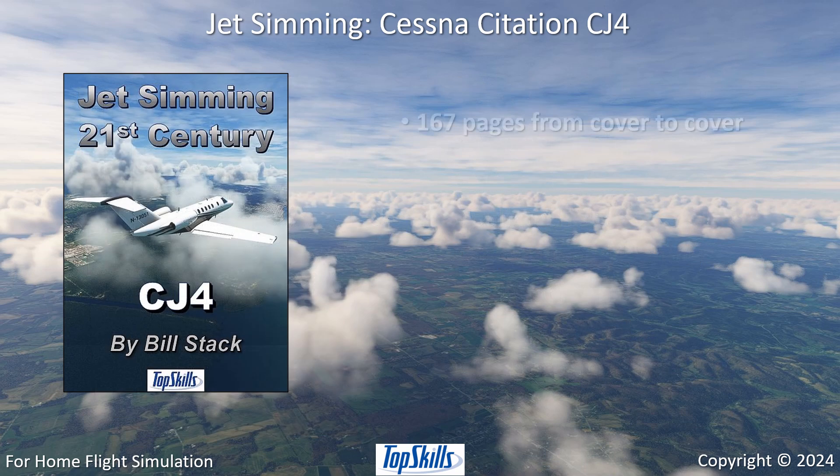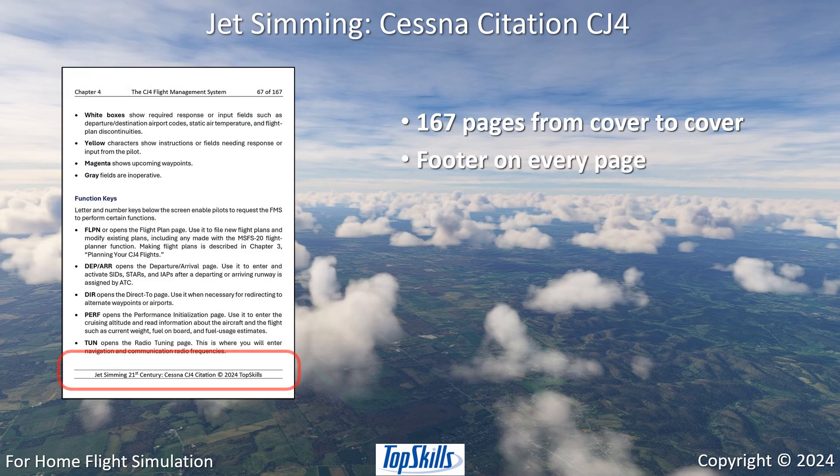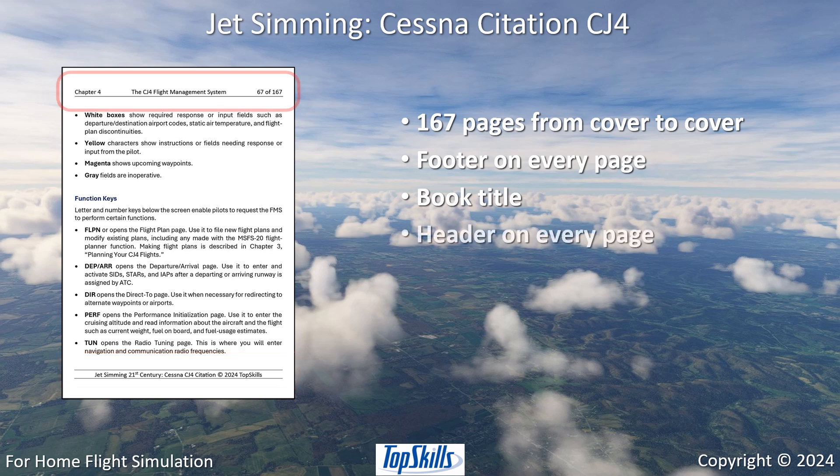The book is 167 pages from cover to cover. Every page has a footer with a book title so you always know which book you are reading. And every page has a header with chapter number and title so you always know which topic you are reading about.